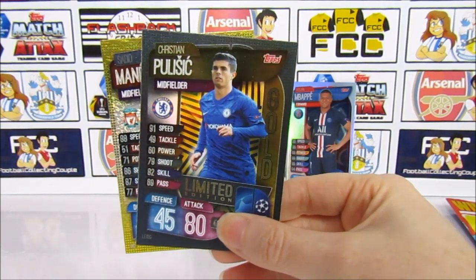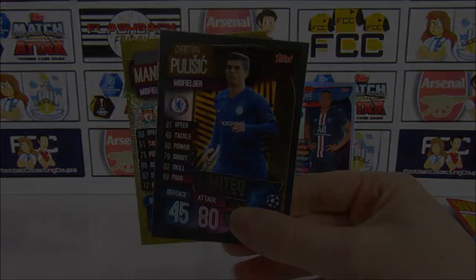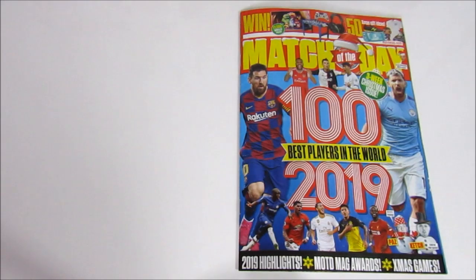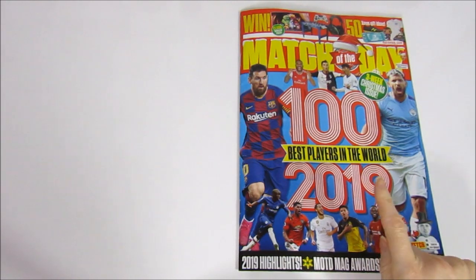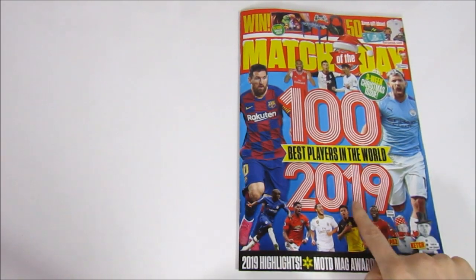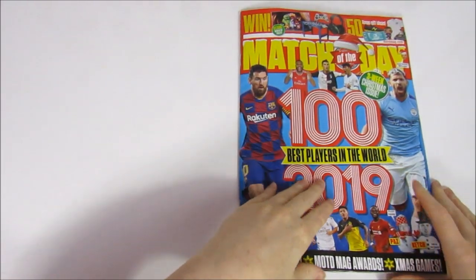We're going to swap over to Magcam now and take a look at what is inside the magazine. This issue of Match of the Day features the 100 best players in the world for 2019, which is going to be quite interesting — let's see if we agree with the list.